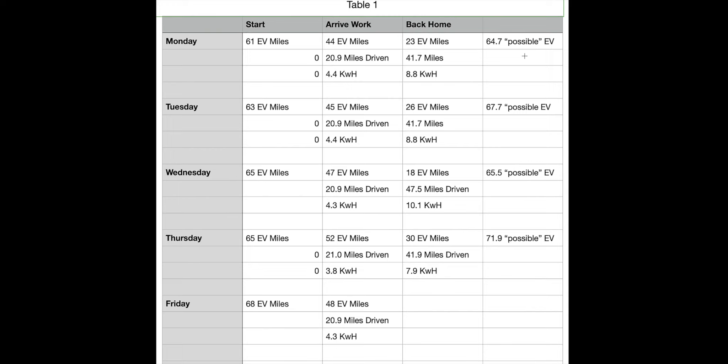Tuesday was a very similar day, other than my predicted EV miles in the morning had gone up. The rest of the chart is pretty similar — 20.9 miles driven, 4.4 kilowatt hours used to get to work. I had 26 predicted EV miles left when I got home, which gave me a predicted 67.7 possible EV miles on Tuesday.